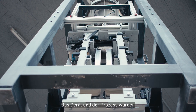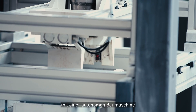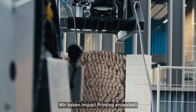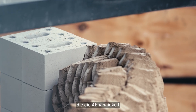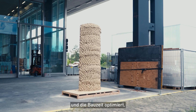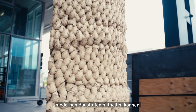We've developed the whole tool and process so that we can move from off-site prefabrication to on-site construction with an autonomous construction machine. We developed impact printing as a new additive manufacturing method that would decrease dependency on scarce skilled labor and increase the speed of construction so that we can be cost-competitive to modern building materials.